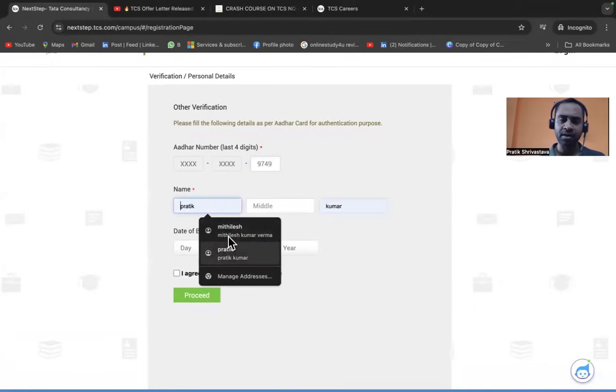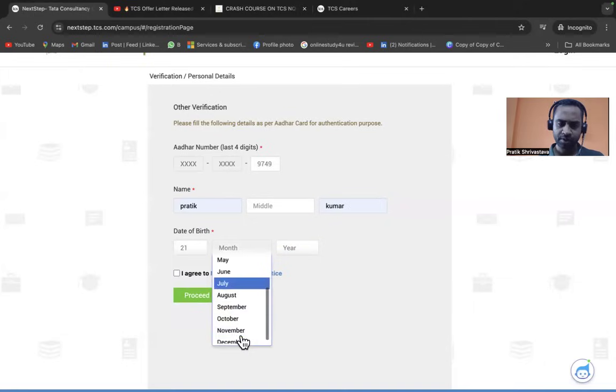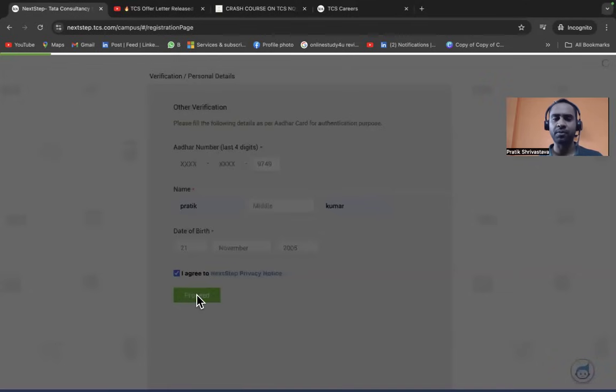Enter your name — I'm using Prateek Kumar as a demo. Add a middle name if you have one. Enter your date of birth. Note that for this application, your age must be between 16 and 26 years to be eligible. Accept the terms and click Proceed.